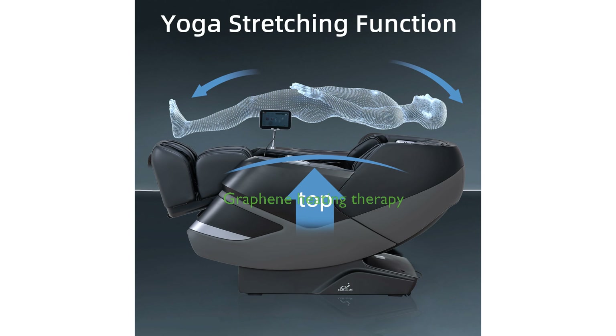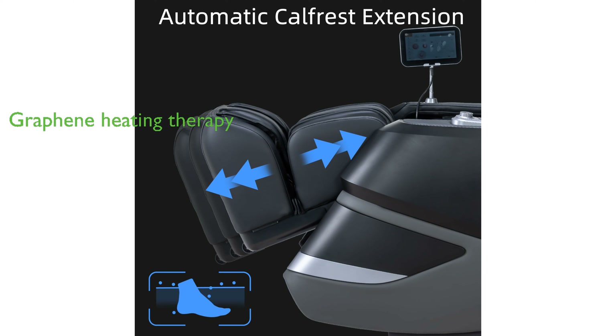Innovative graphene heating therapy targets lower back discomfort, offering effective pain relief and relaxation. The chair includes rejuvenating foot rollers and full-body airbags, enveloping you in luxurious comfort and providing a blissful massage experience.